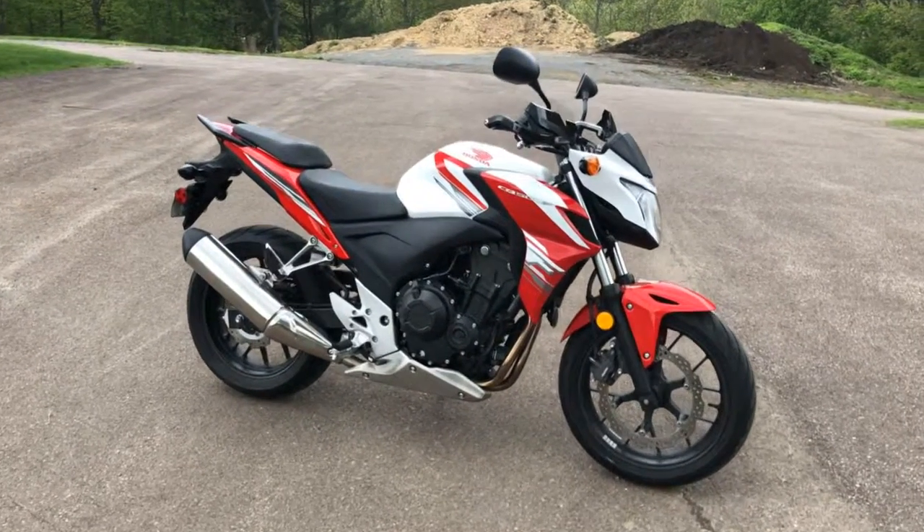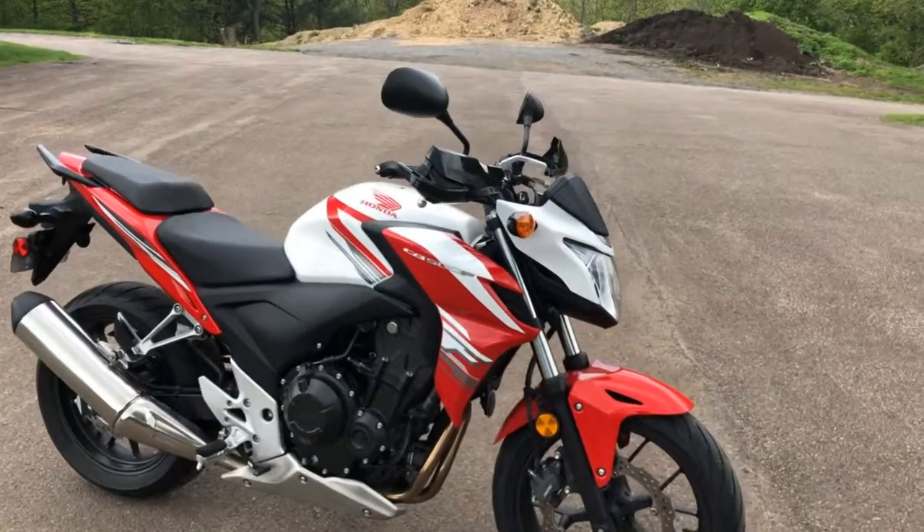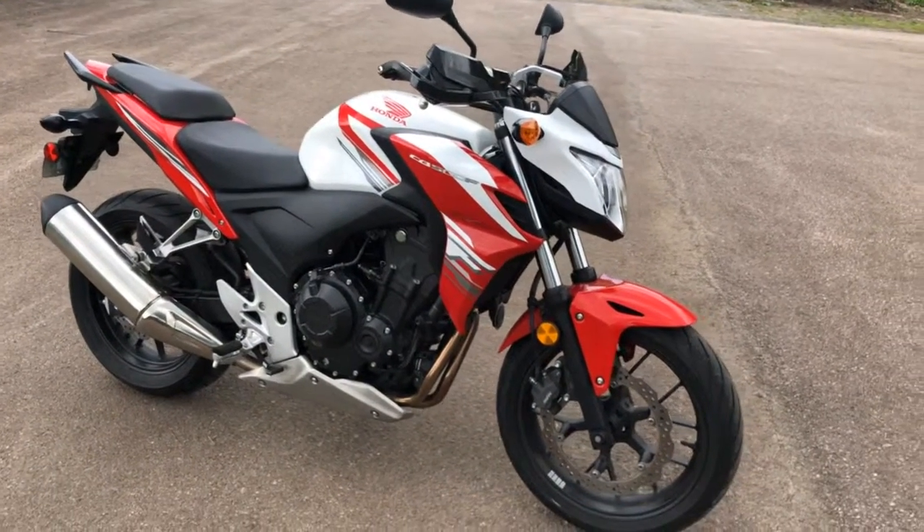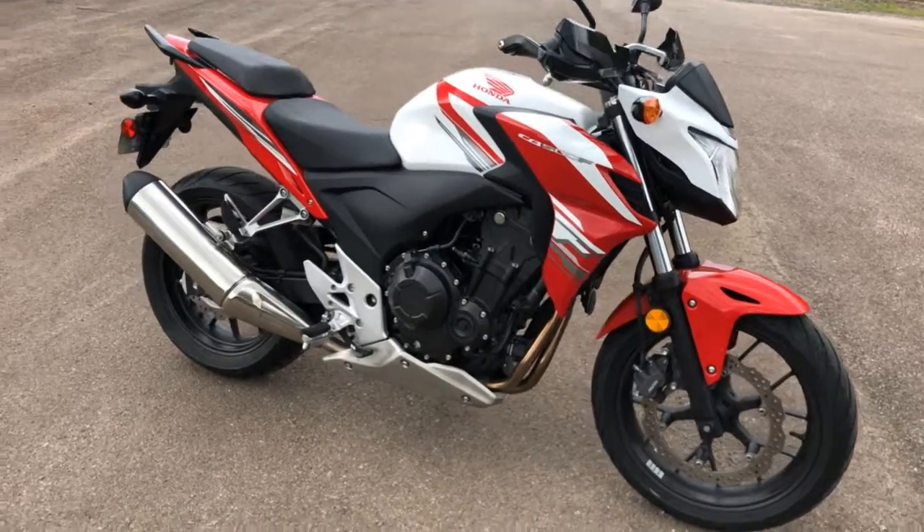Hello and welcome to Timbrook Honda. Today I have another nice trade-in. This is a 2000 Honda CB500F. I believe it only has 1,400 miles on it.